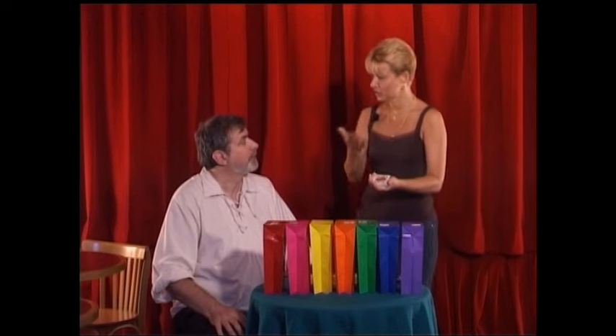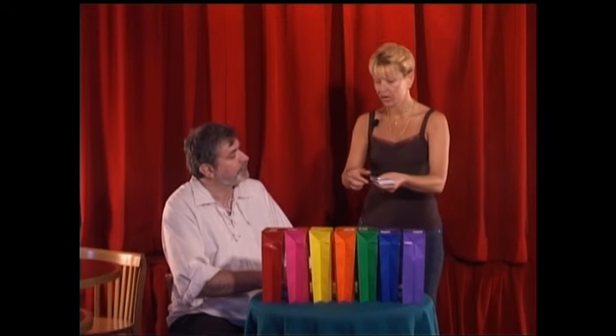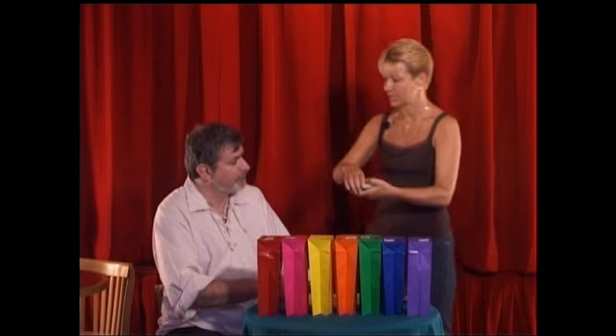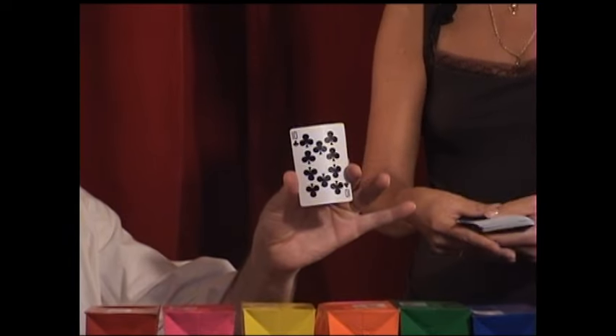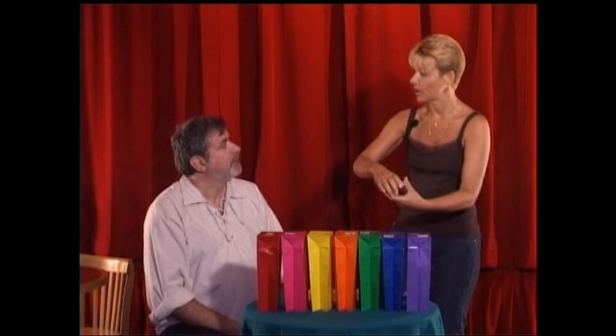The first thing you're going to do is you're going to select a card. Once you've selected the card, you're going to take the card and you're going to show the card to our friends at home. It's really easy — just take a card, show them, and you can replace the card in the deck. So first of all, we have a card that's been selected.